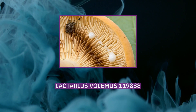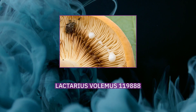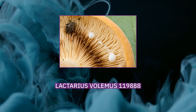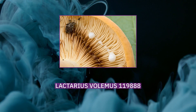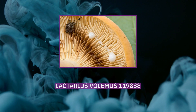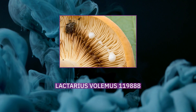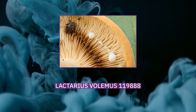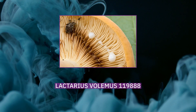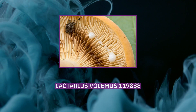Interspersed among the basidia are sterile cells called cystidia. The pleurocystidia on the side of a gill are roughly spindle- to club-shaped. The cheilocystidia on the edge of a gill may be spindle-, club-, or awl-shaped, or intermediate in between these forms. Additionally, there are cystidia present on both the surface of the cap and the stem. If a drop of ferric sulfate, used as a chemical test in mushroom identification, is applied to the mushroom flesh, it will immediately stain dark bluish-green.